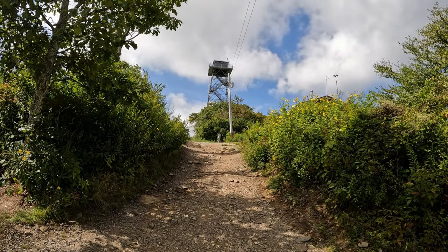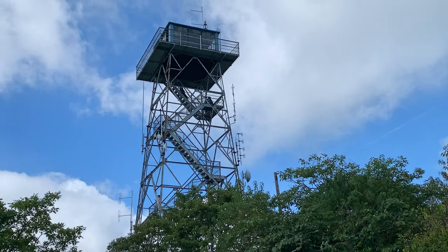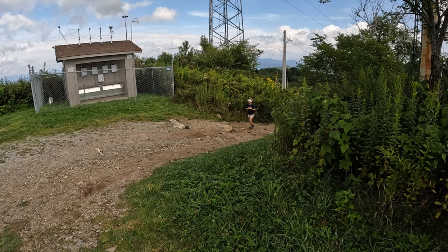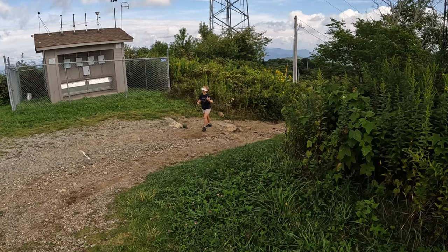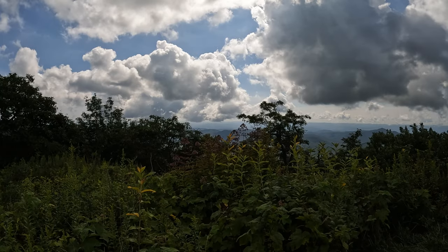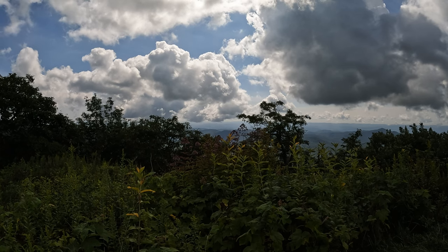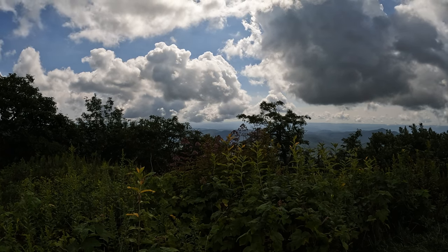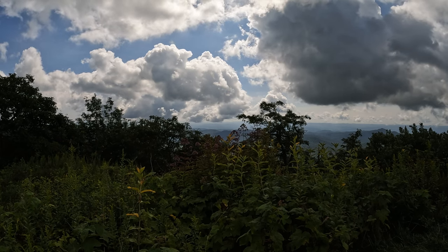We turn our attention to the tower, and I think to myself — why in the world is this named Frying Pan Tower? And why is this mountain named Frying Pan Mountain? I just couldn't make a correlation, so I looked it up so you wouldn't have to. Legend has it there was a frying pan shaped spring in the gap below, or legend has it early pioneers camped in the gap below and hung frying pans from the trees.